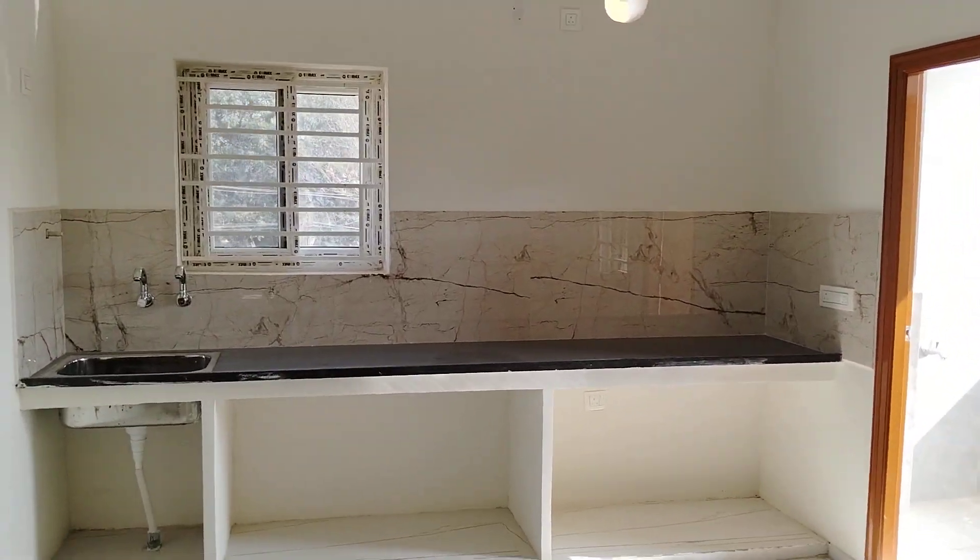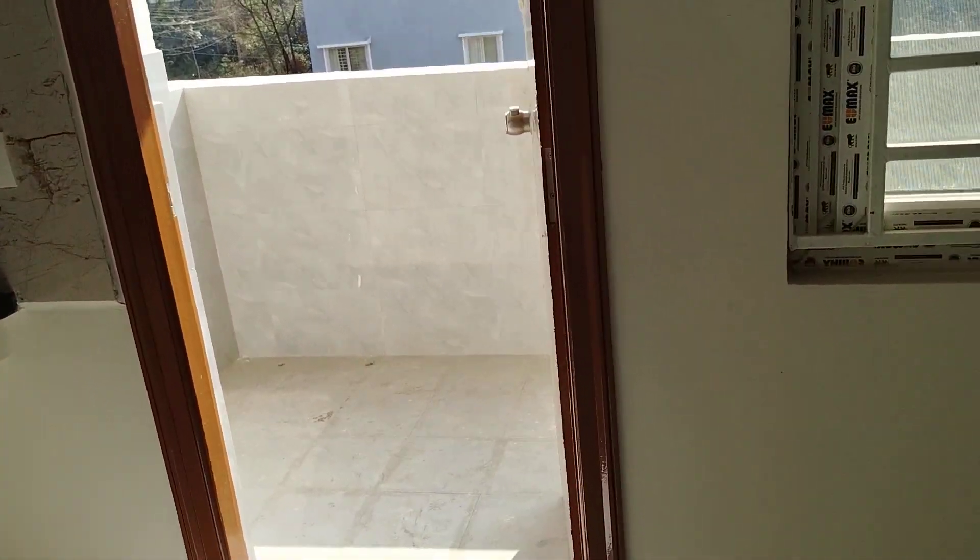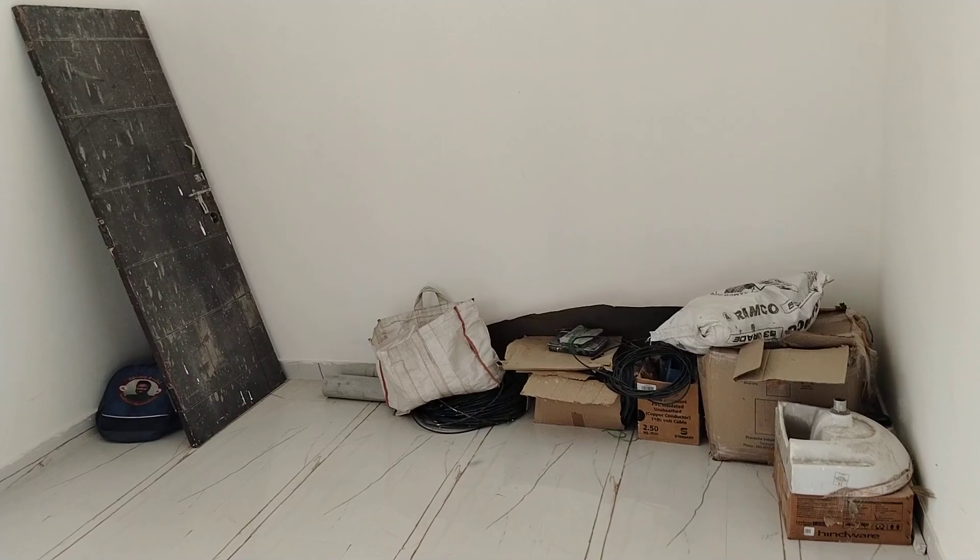This is the kitchen. This is the master bedroom.